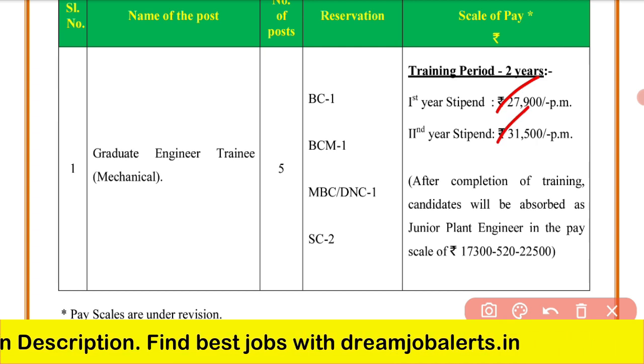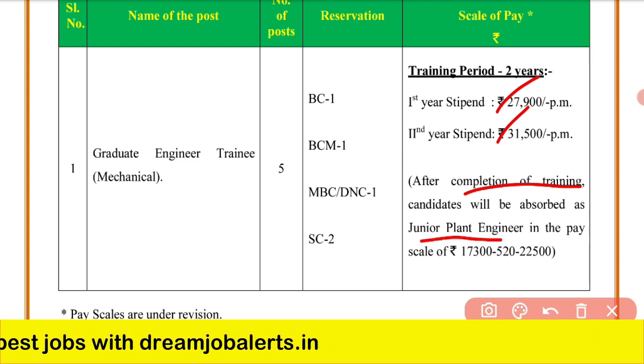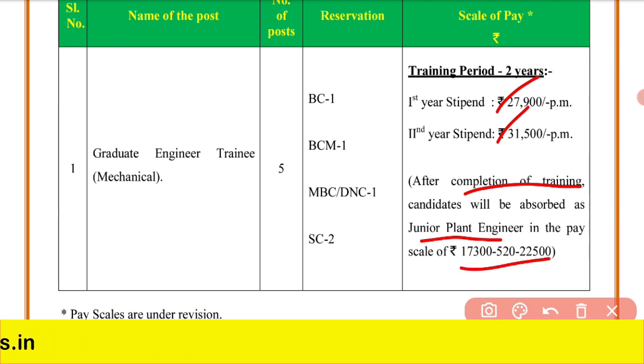Once you complete your training period, you will be hired as a junior plant engineer. The salary will be ₹17,300 to ₹22,000, plus other allowances.